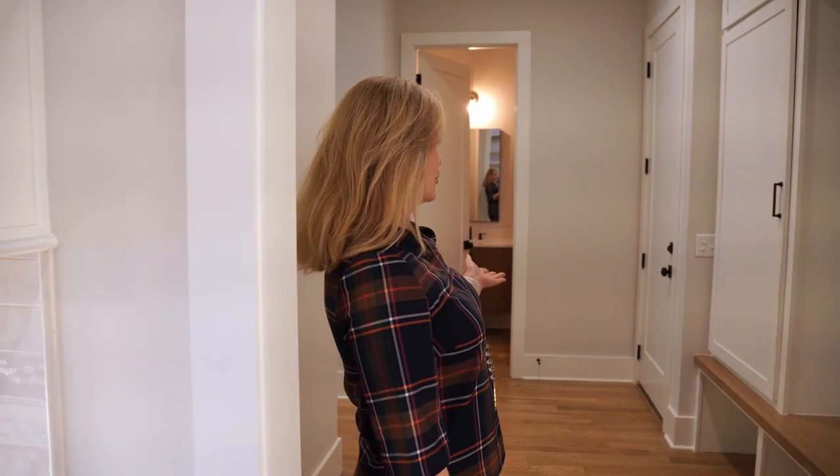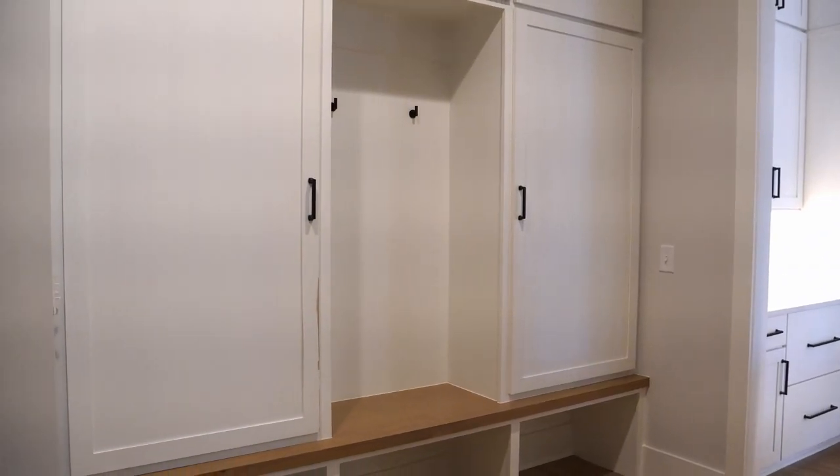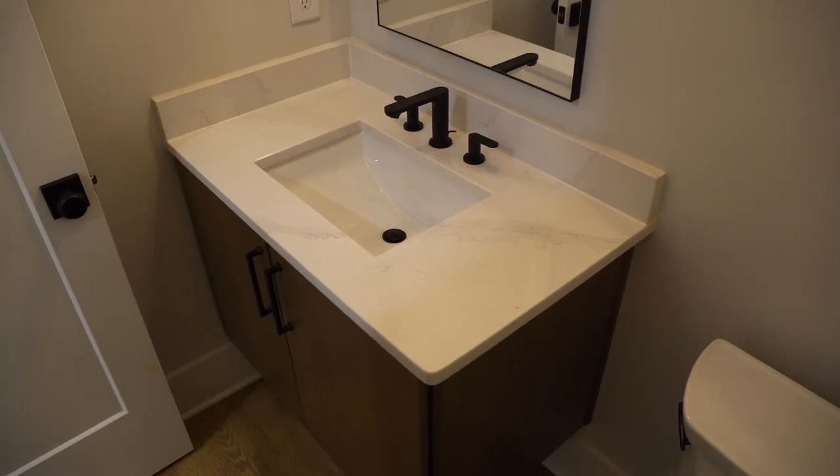This is the mudroom, and here he has cabinets so you can hide your stuff, as well as the accent wood shelving. The powder room features a very popular trend right now — cabinets that are floating instead of sitting on the floor.